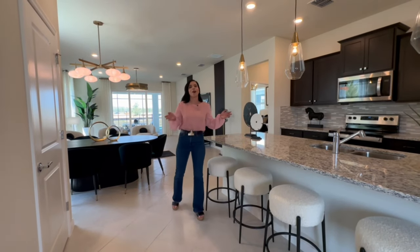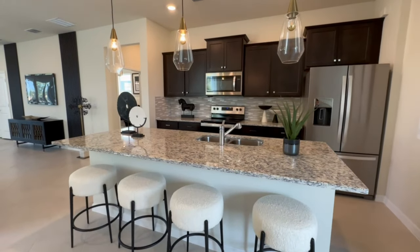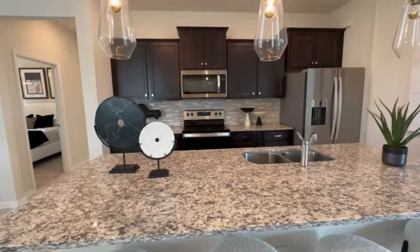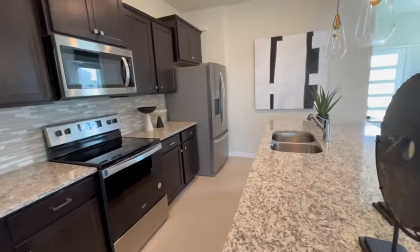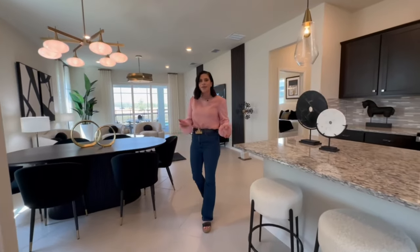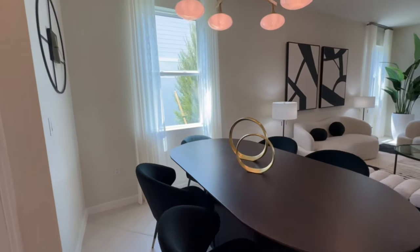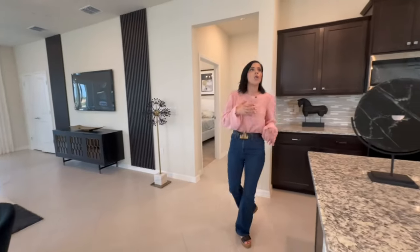We're walking into an open floor concept with a giant kitchen and a big kitchen island. Things like this are important in vacation homes because they give larger groups places to sit. You have the kitchen table but also the island for additional seating. When people are here on vacation, they want to spend time together and gather.